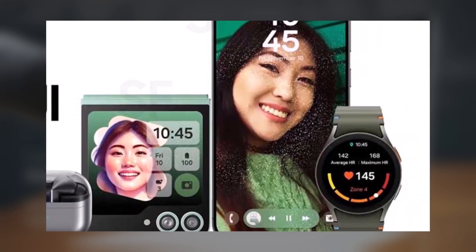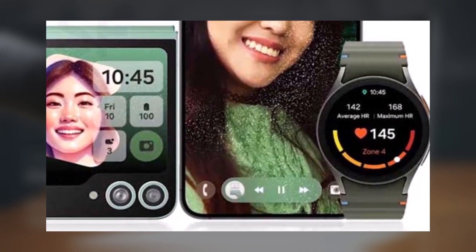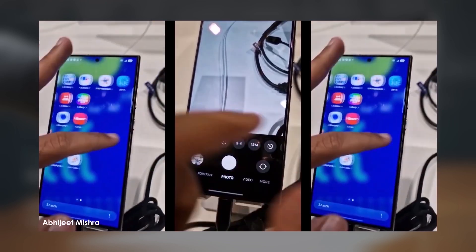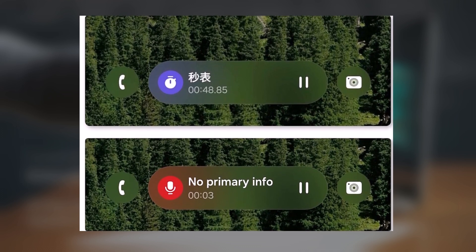The lock screen experience gets a major upgrade with a new live activity feature, internally called the Now Bar. This interactive interface supports apps and services that display real-time updates. Unlike static designs, the Now Bar is dynamic and interactive. When tapped, its pill-shaped element expands to provide a more detailed view of the selected app or service, delivering both style and functionality.